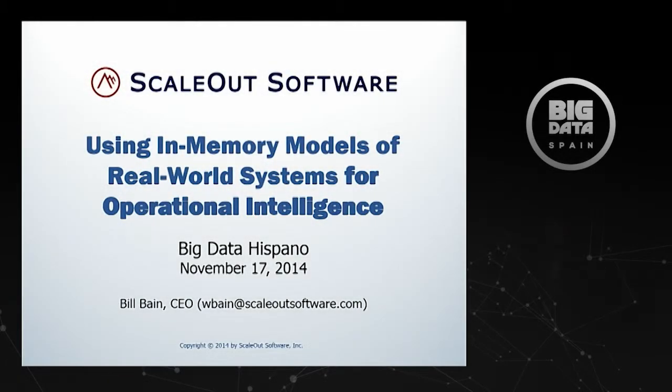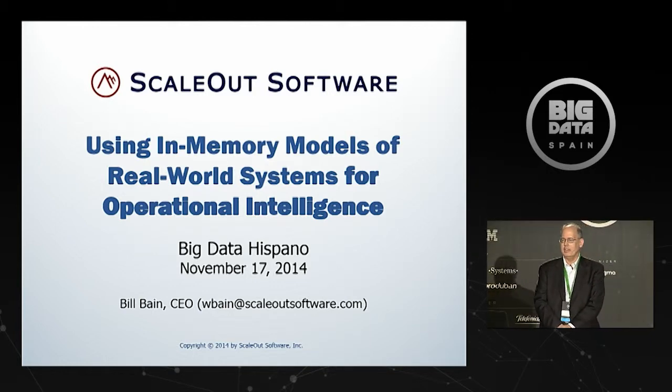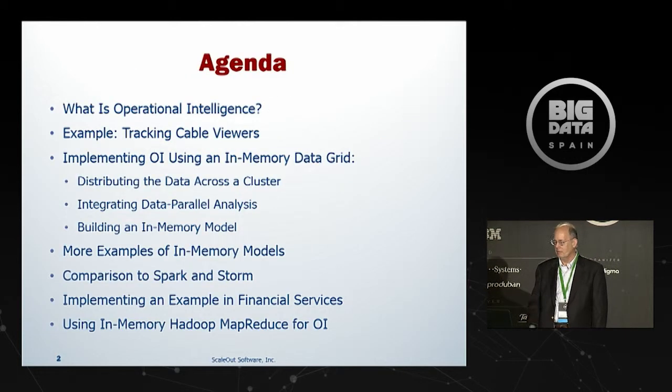Thank you very much. I appreciate the opportunity to speak at Big Data Spain, and thank you for staying so late in the day to hear this talk. I'm going to talk about using in-memory models of real-world systems for operational intelligence, which is not the title in your program, but it's similar.